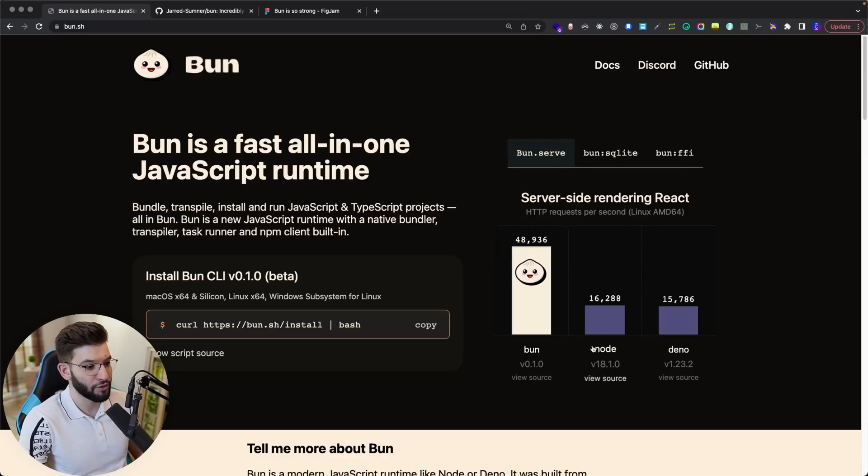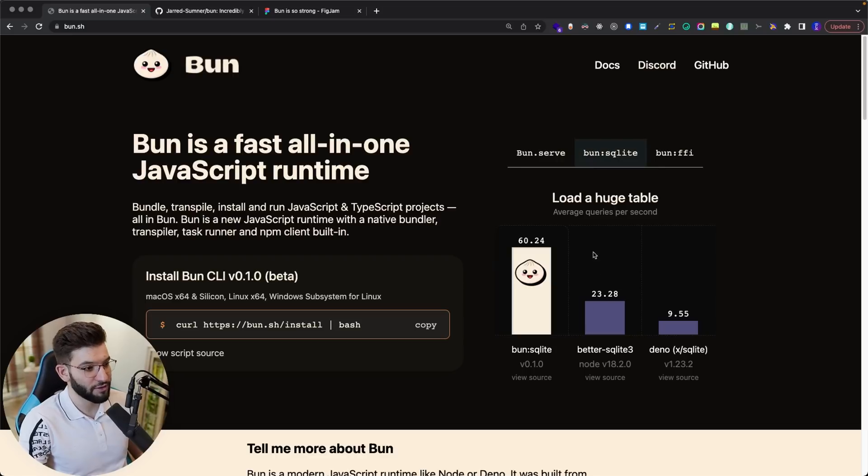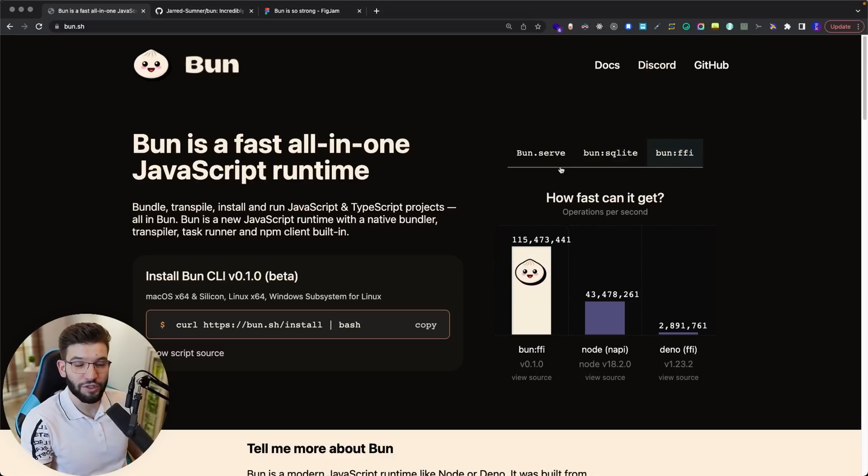The most interesting part about Bun is actually how fast it is. For example, comparing Bun to Node and Deno — for an HTTP server, Bun has around 50k requests per second, where Node can serve around 16k and Deno is 15k. Bun is absolutely dominating. That's also for SQL — it's much faster for binary code execution and low-level execution, dominating by three times or more, which is crazy.